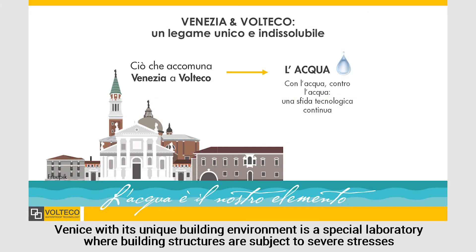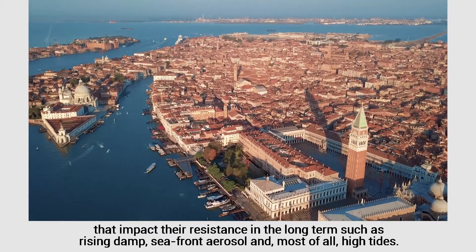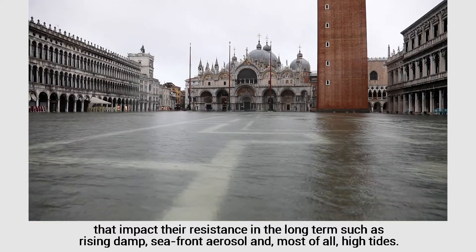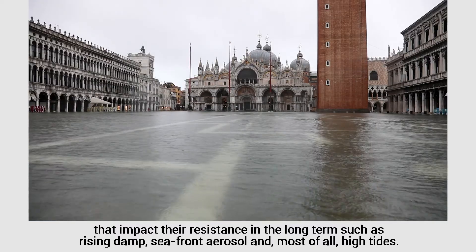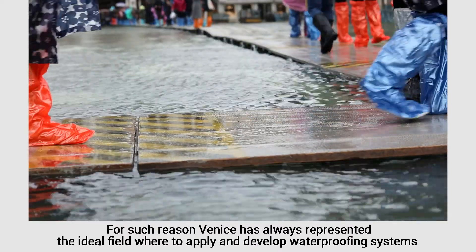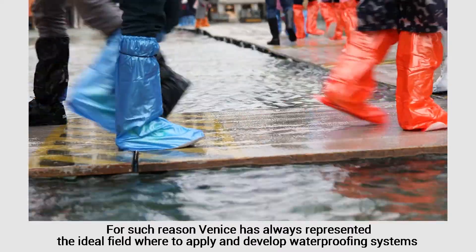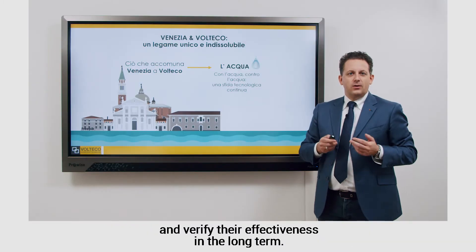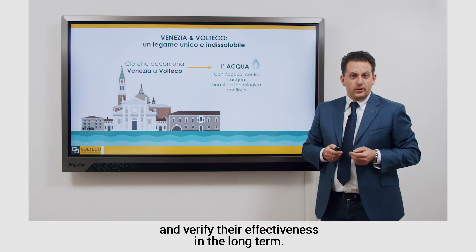Venice, with its unique building environment, is a special laboratory where building structures are subject to severe stresses that impact their resistance in the long term, such as rising damp, seafront aerosol, and most of all, high tides. For such reason, Venice has always represented the ideal field where to apply and develop waterproofing systems and verify their effectiveness in the long term.